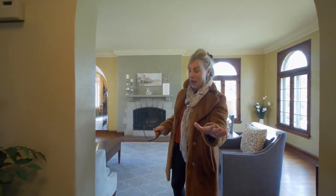We spent a lot of time on this house getting it ready. We're a little bit casual today.